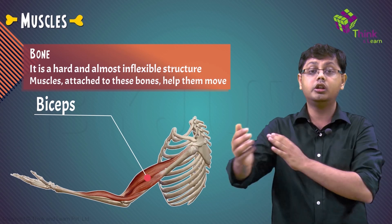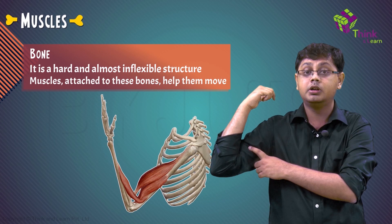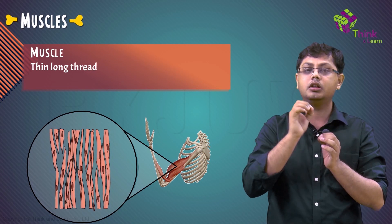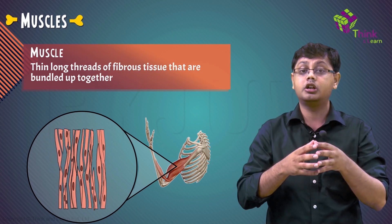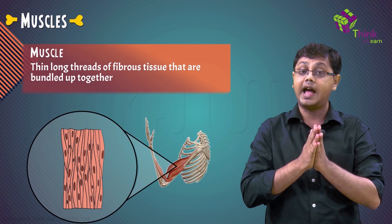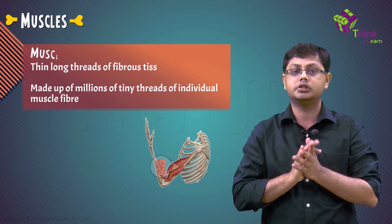I want you all to flex your bicep. Do you feel the tough part on your arm? That is what we call a muscle. Muscles are thin, long threads of fibrous tissue that are bundled up together, so that you feel like your entire bicep is just one big muscle. But actually, it is made up of millions of tiny threads of individual muscle fibers.